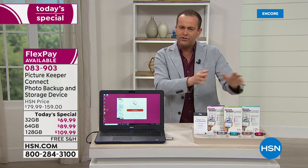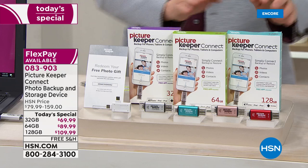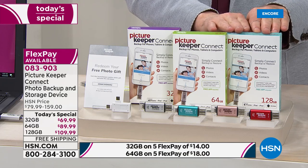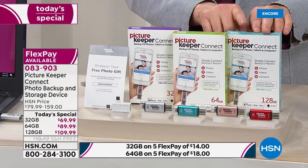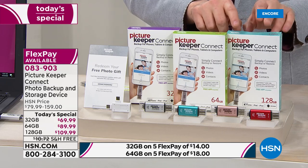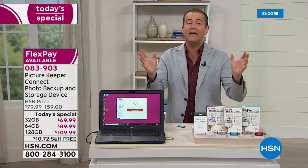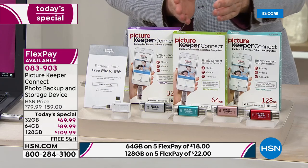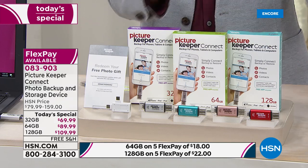The 128 gig, which is extremely rare in the market — you can really hardly find it — is the bestseller. To put it in perspective, the only place I could find it is at Picture Keeper's website where they charge $210. We're $100 off their price — a massive saving. It's only $20 more than the 64 gig and gives you double the amount of storage space. The 128 will be the first to sell out, because it represents the best value of the entire bunch.